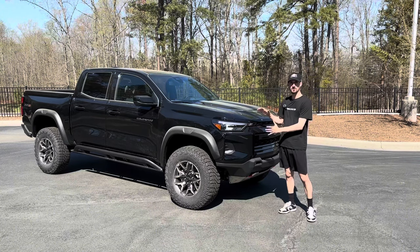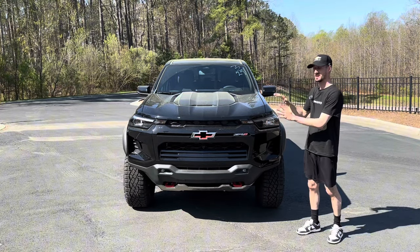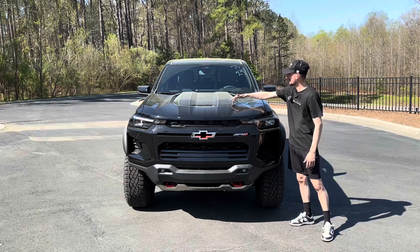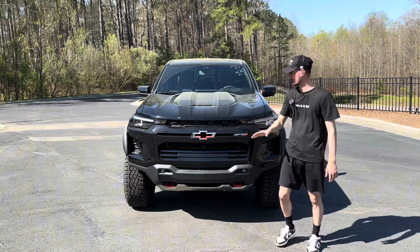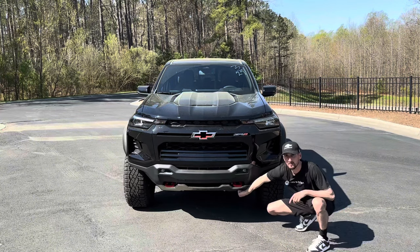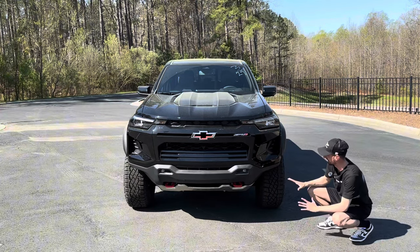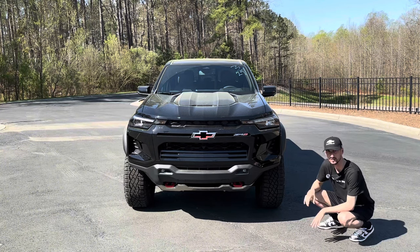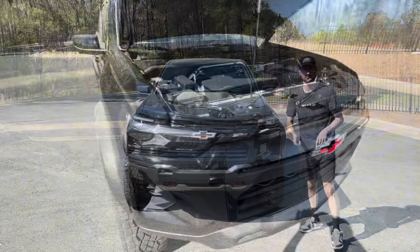Starting up front on the Chevrolet Colorado ZR2, we have a ton of aggressive features. We have this really aggressive hood with this raised piece that makes it stand up a little taller. We have our headlights, our ZR2 logo, and the Chevrolet bow tie with more airflow to the radiator. We also have steel skid plates, two red tow hooks, and a really angular front bumper, giving us up to 10.7 inches of ground clearance.